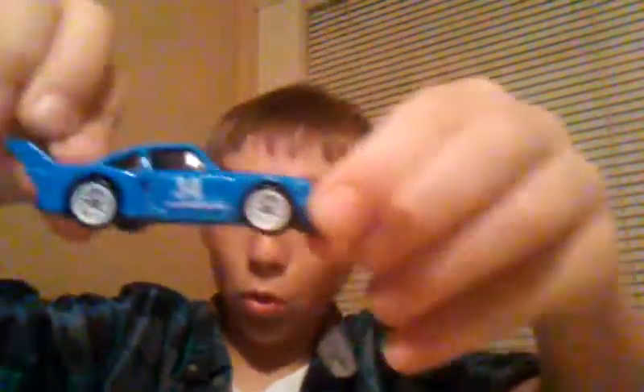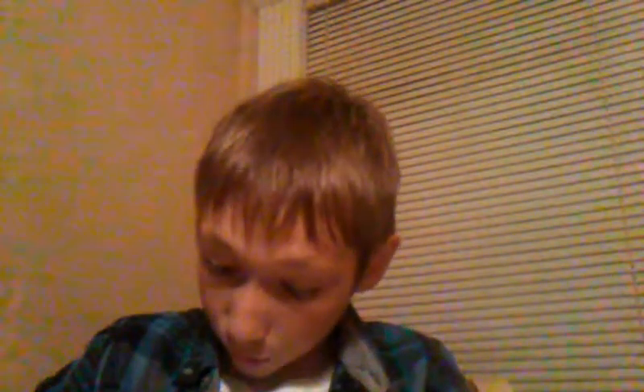I like this one. Got this Porsche — it's the Porsche 934.5. It's pretty good.